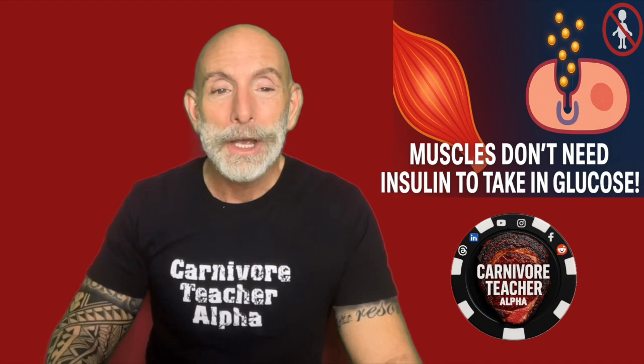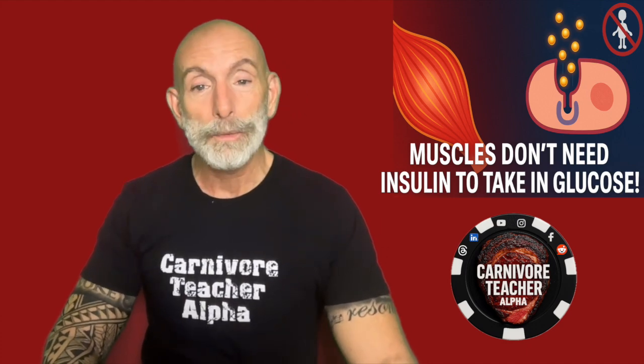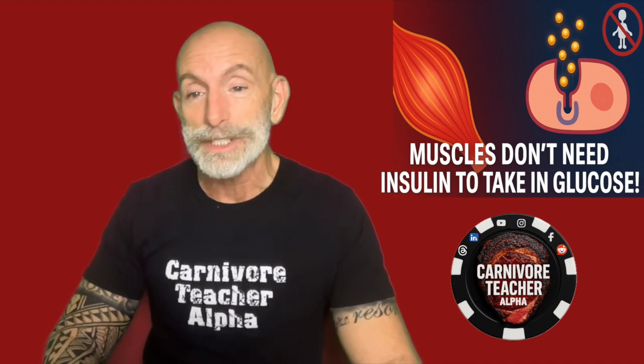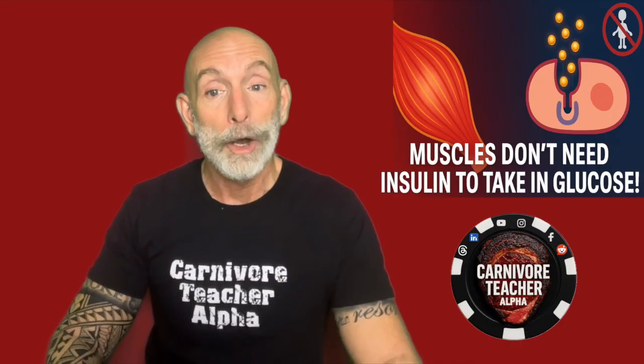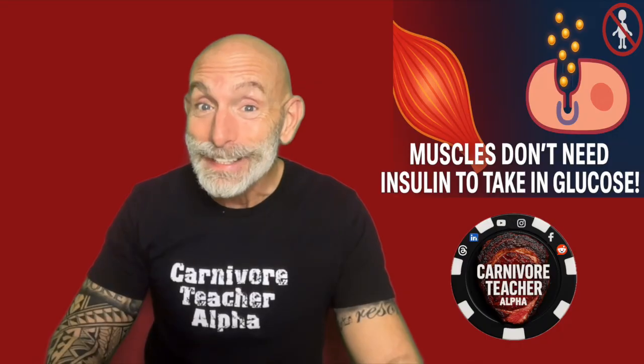But here's the good news. When you exercise — especially when you lift weights or do intense resistance work — your muscles open a whole new pathway for glucose uptake, one that's completely independent of insulin.